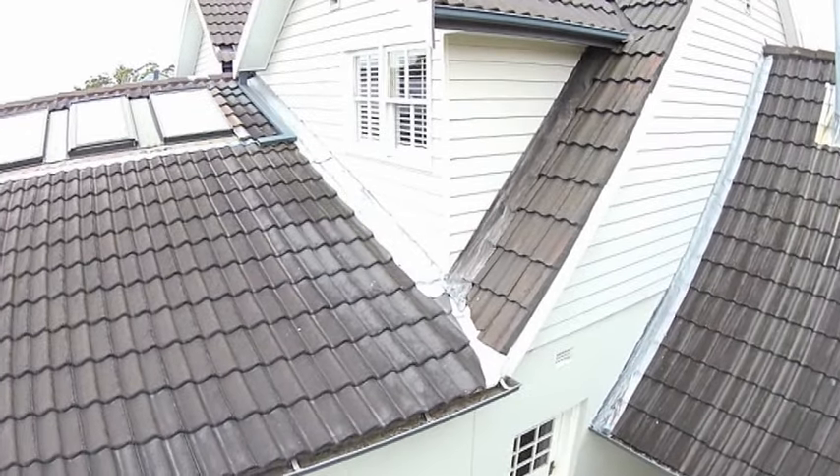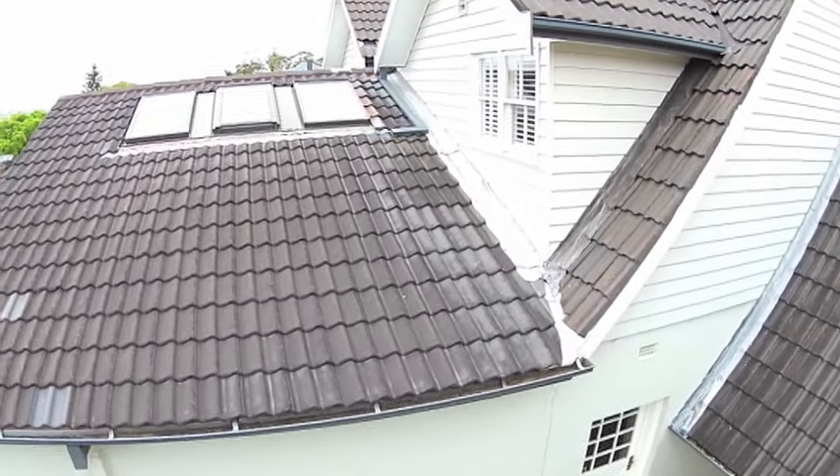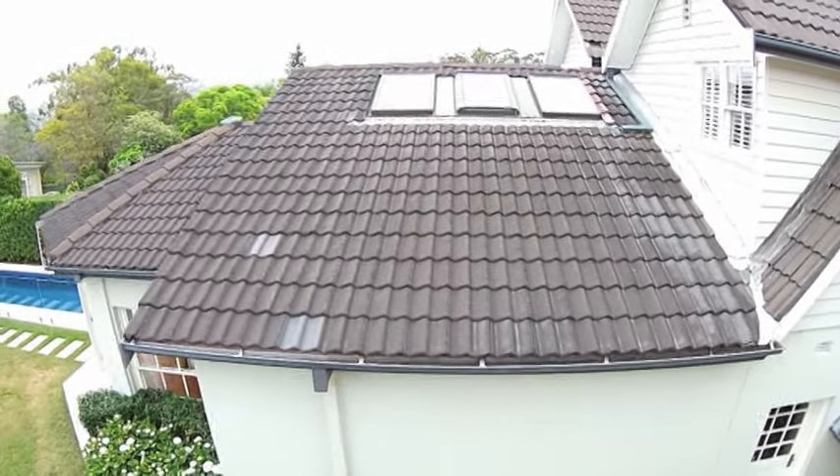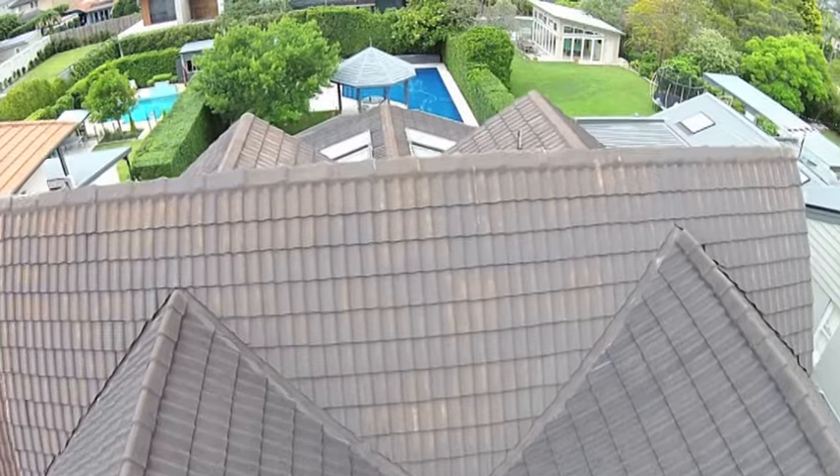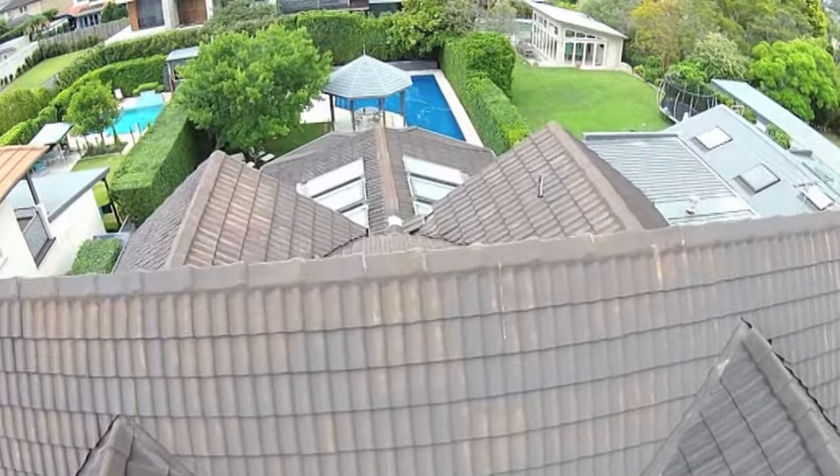Stains, bleaching, loose tiles and leaks are becoming a problem that needs to be addressed urgently. The current roof is not only unsightly, it dates the home, reducing its market value.